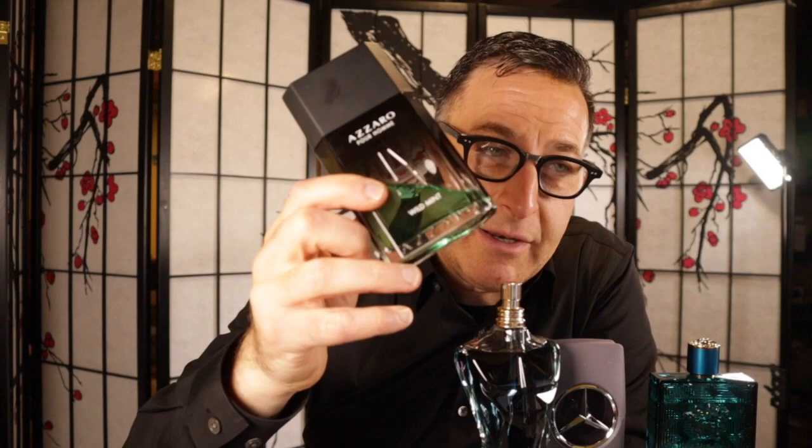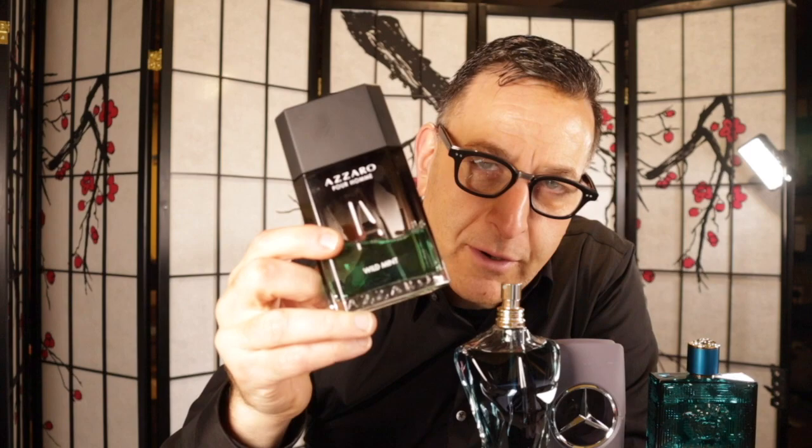Next on the list is Azzaro Wild Mint. It's very simple and minimalistic with just three ingredients: mint, calypso molecule, and patchouli. Calypso molecule gives it a fresh melon-like, fruity, oceanic, airy note, and it dries down slightly powdery, almost like cashmere. Mint is sweet, spicy, and almost addictive. It's a great fragrance for around $30-33, and it lasts for 12 hours.